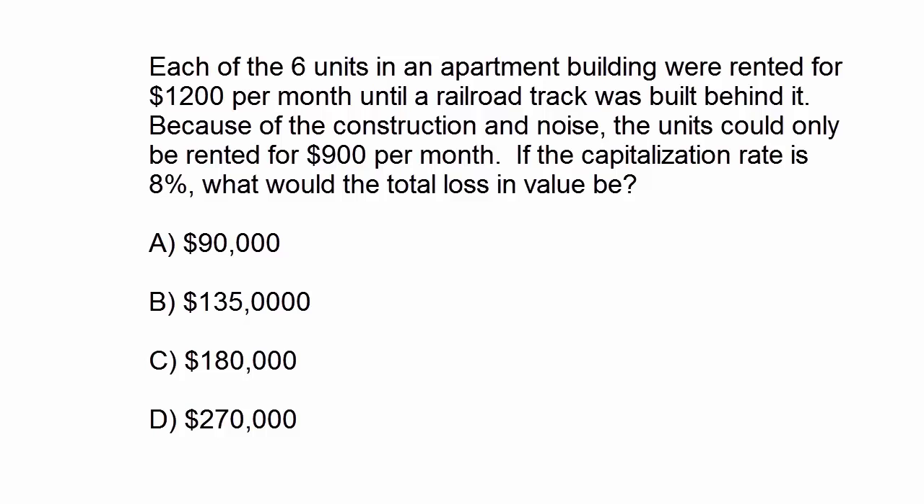Each of the six units in an apartment building were rented for $1,200 per month, until a railroad track was built right behind it. Because of the construction and noise, the units could only be rented for $900 a month. If the capitalization rate is 8%, what would the total loss in value be?